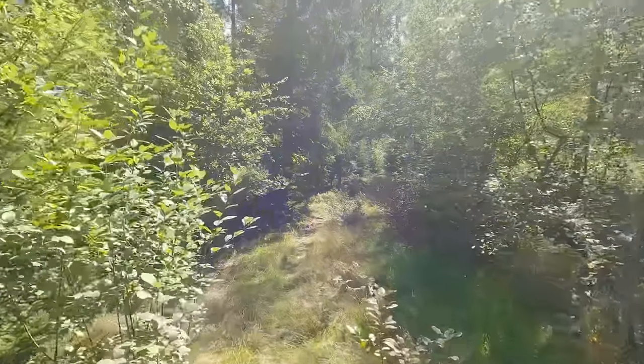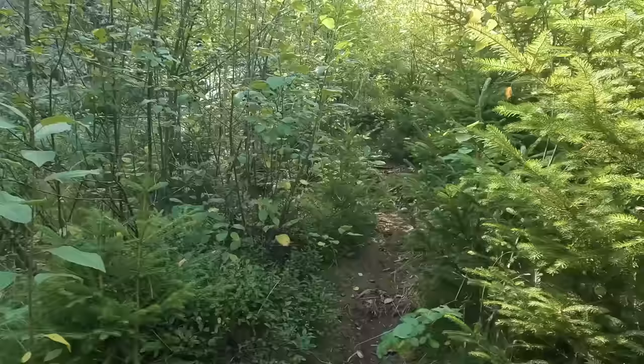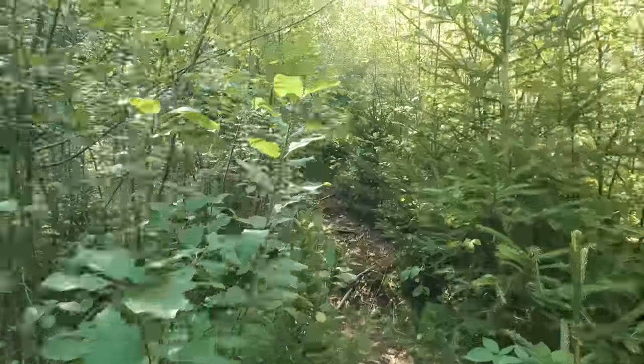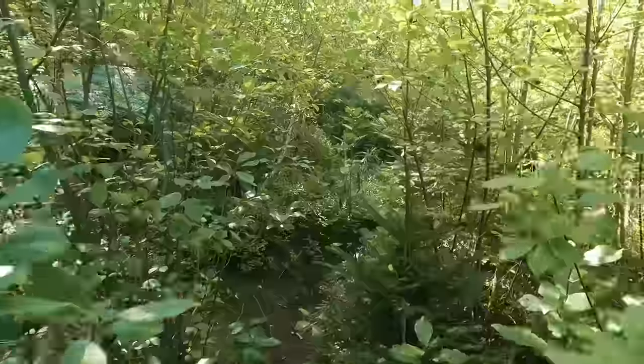I wouldn't rate this a difficult walk at all, but I do think that it falls into the category of: don't do this if you're not used to walking in the countryside. My phone insists that this is the right way, but I'm beginning to have my doubts.